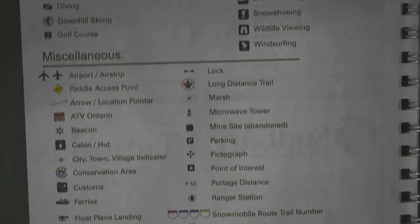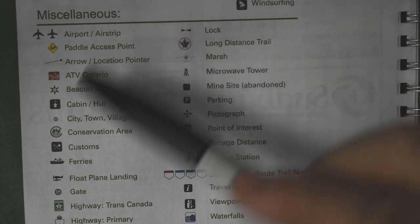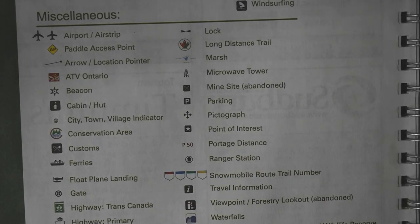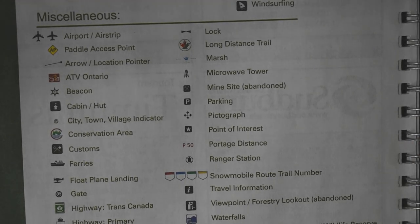Down at the bottom, you've also got miscellaneous icons. Basically just give it a once over — it's really going to help you plan your trip because they do have a lot of nice points of interest throughout the map books.